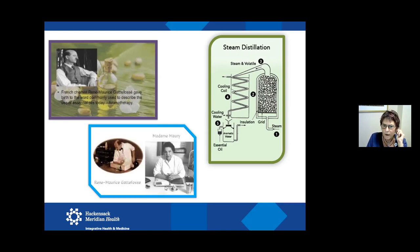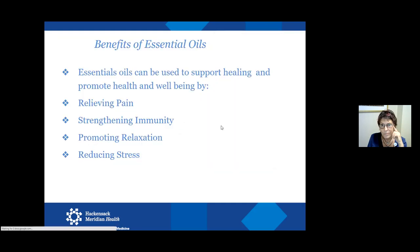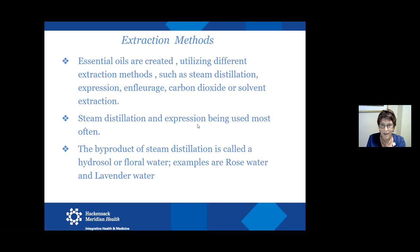Madame Maury was the first nurse who actually used aromatherapy during the war in wound care — applying certain essential oils and wraps to soldiers' wounds, trying to keep them from becoming gangrenous and requiring amputation. They used the essential oils for their healing properties and also for the odors. Essential oils can be used for supporting healing, promoting health and well-being, relieving pain, and strengthening the immune system. There are antivirals and antibacterials. Many can reduce stress and anxiety and help you sleep a little better.